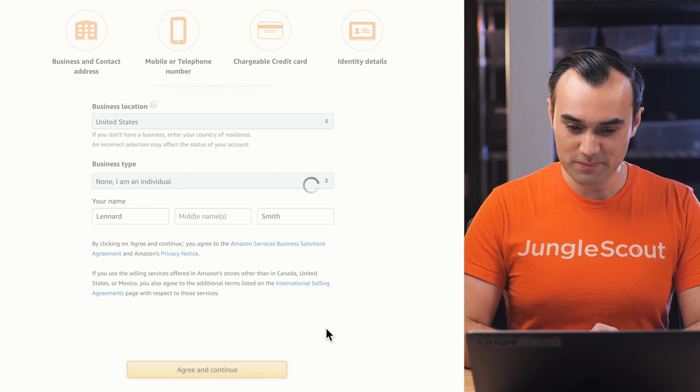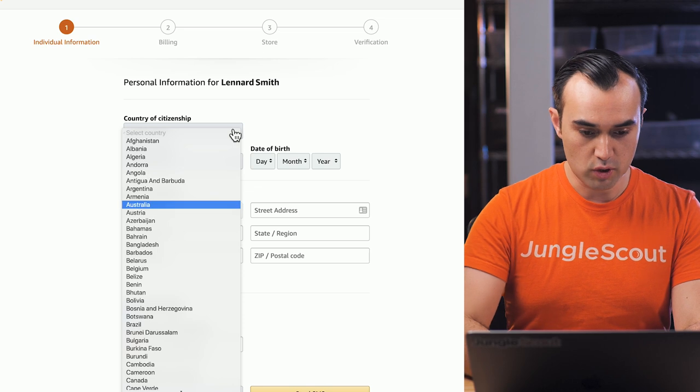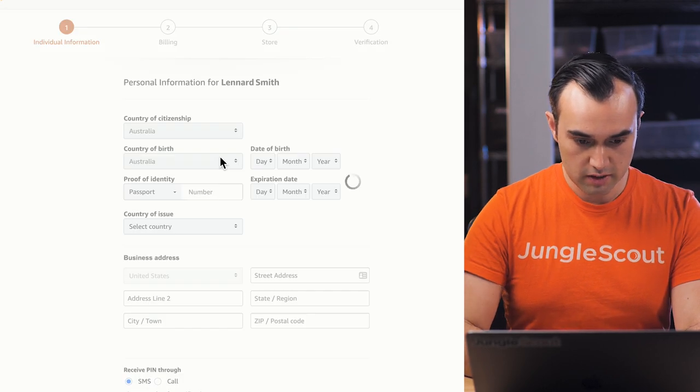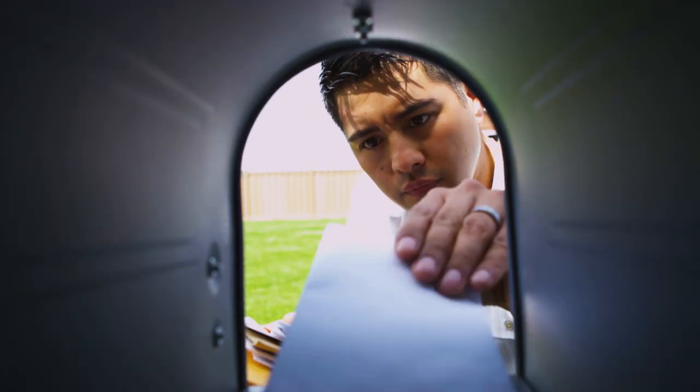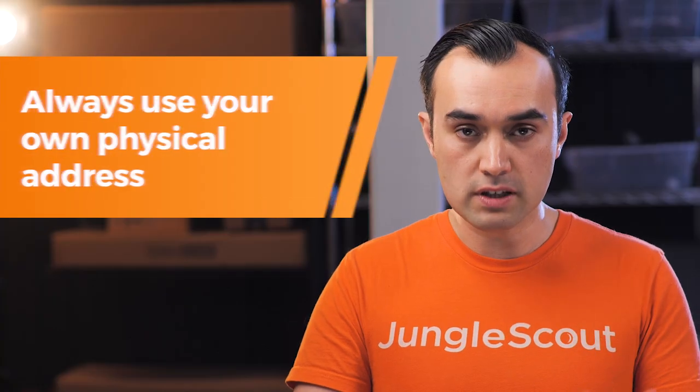Hit agree and continue. In this next step you need to put in some personal details — your country of citizenship, country of birth, etc. If you had chosen a business, you'd need to enter your company registration number. Following that, you need to enter your business address. Keep in mind that you'll need to be able to receive mail at this address because Amazon may send you a postcard to verify it. We've heard of people having trouble at this step if they used their company's registered agent's address and couldn't receive the postcard. What works best is to use your own physical address.